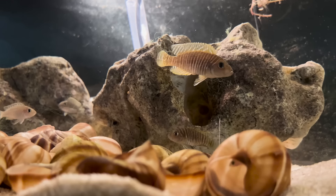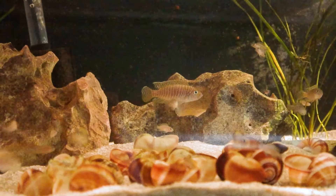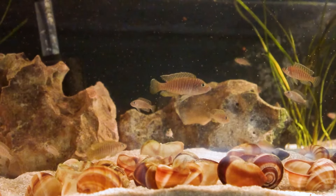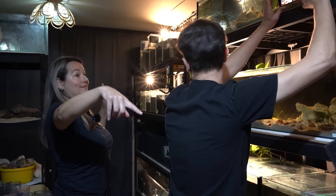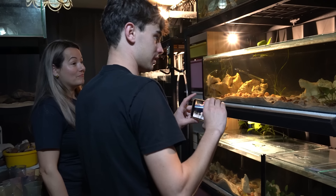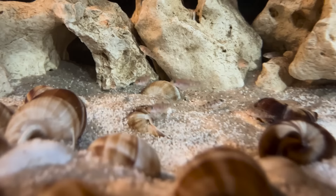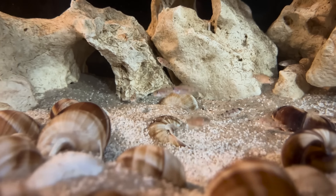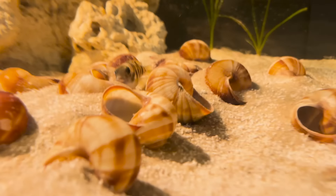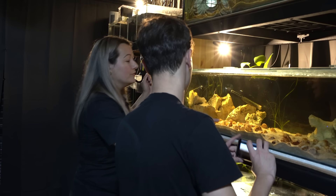Up here we've got more Neolamprologus — the Similis. They're really stripy and pretty. They're certainly larger than the internet says. The males are the really large ones — I think there's like three full-sized males in there. And then there are babies in there — Hecuiai, whatever the name is. You can see how they move all the shells to create spaces for the fry to hang out. Excellent little parents.